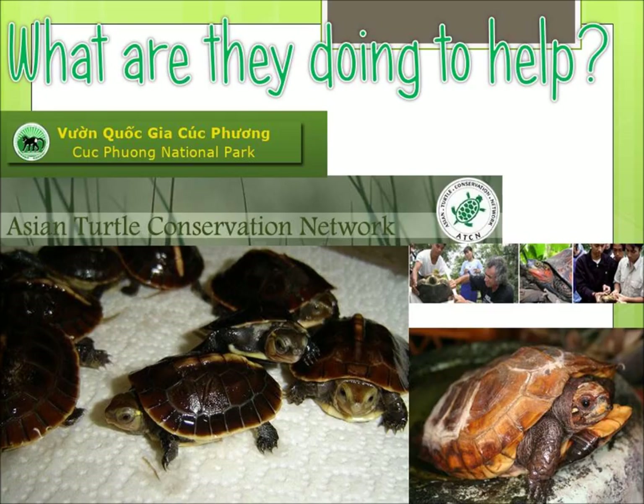As part of the Wildlife Conservation Society Asian Turtle Conservation Program, they are currently working to protect the keeled box turtle within Vietnam's Cuc Phuong National Park. Conservation actions include field research, training forest rangers, and incorporating turtle awareness into community-based education programs.